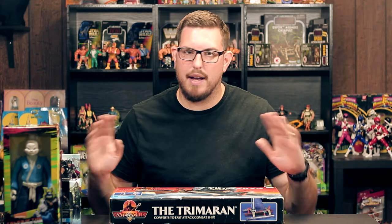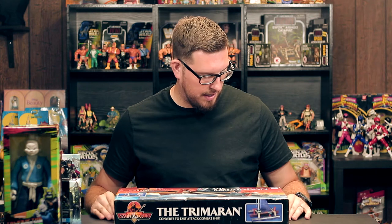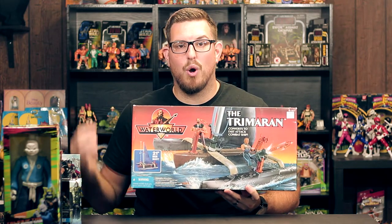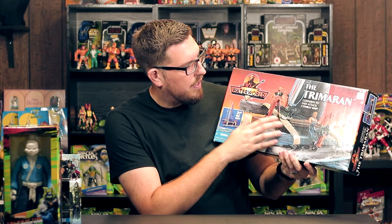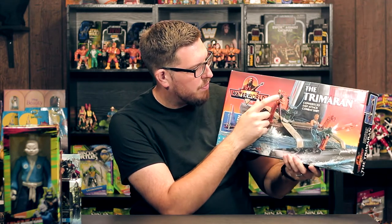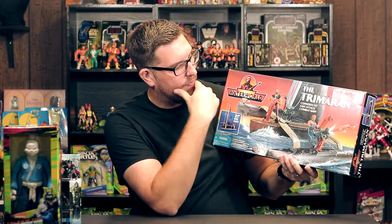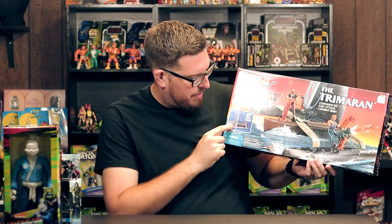Last but not least, this is a piece I've been after for a while. I've come across it a few times but didn't pick it up because the price was too much — I didn't want to pay fifty or even forty dollars. A local place had it for $35 and I really didn't want to pay that either. But I was finally able to get it — from Kenner's Waterworld line, the Trimaran. Water World is such a guilty pleasure and I love Kenner's Waterworld line. This ship is probably one of the best things about the line. It's got great box art — what I think is an actual photo of the Atoll Enforcer, alongside an artist rendering of the Mariner in action figure form.